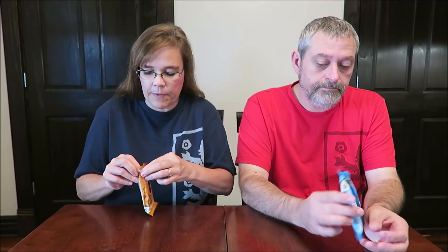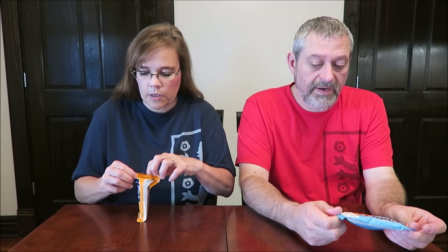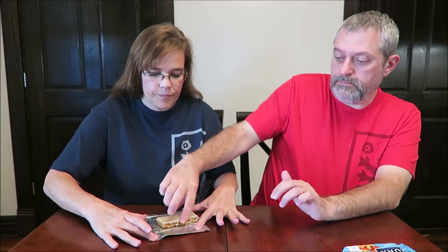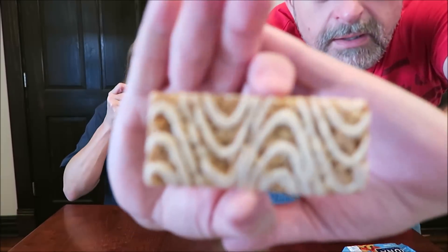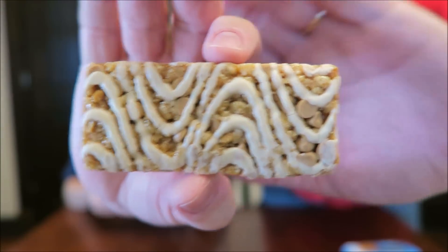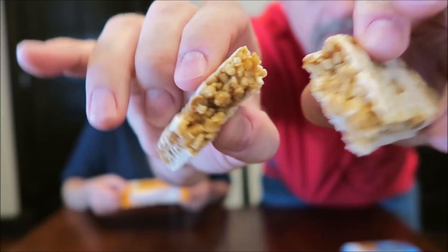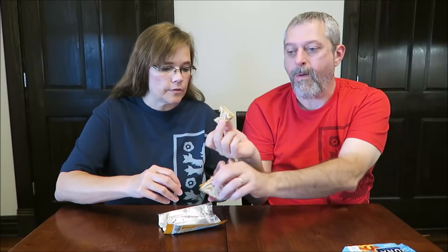I was wondering if there was any description on the back, but I didn't see anything. Mine has a picture of cashews on the front. Does that look like a cashew? So Kevin can hold this up for you. It's pretty. It smells good. Let me break it up so you can see the inside. It smells very good.